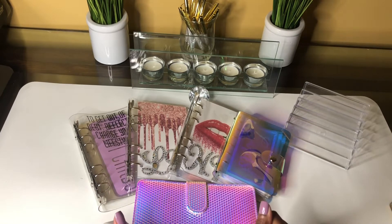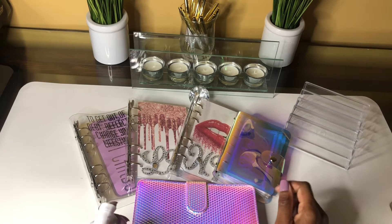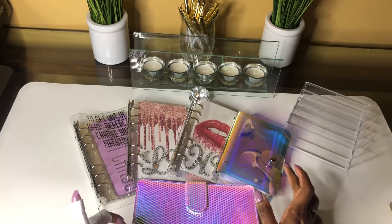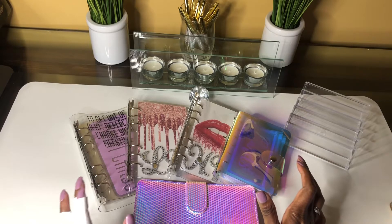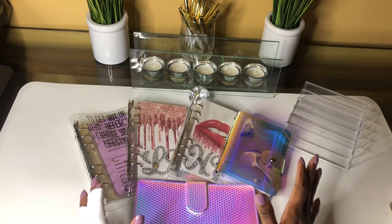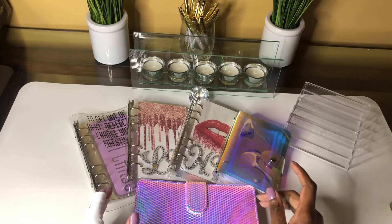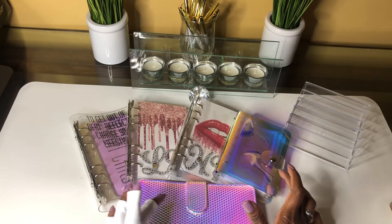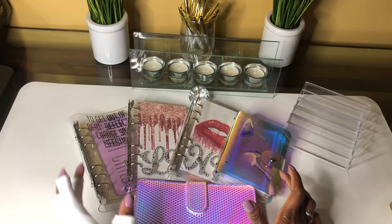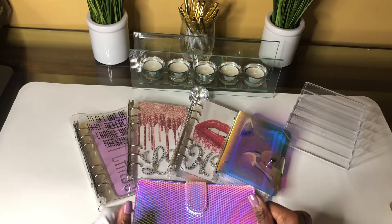Hi friends, welcome or welcome back. Thank you for joining me today as I do my cash unstuffing for paycheck period number one and cash stuffing for paycheck period number two. Today I will be stuffing a total of $425 amongst my cash envelopes, high and low priority binders, and my debt binder. So let's get started.